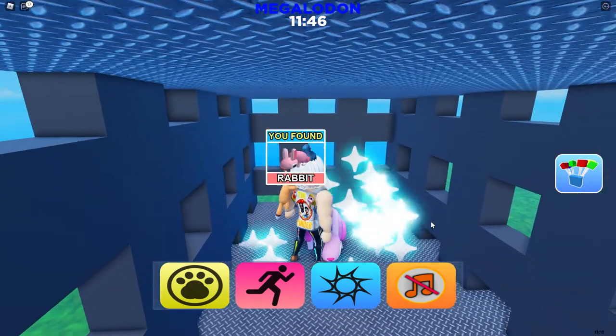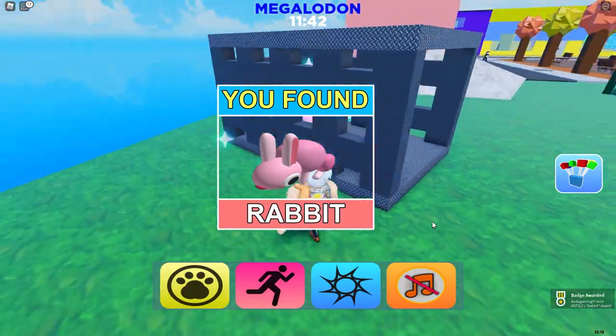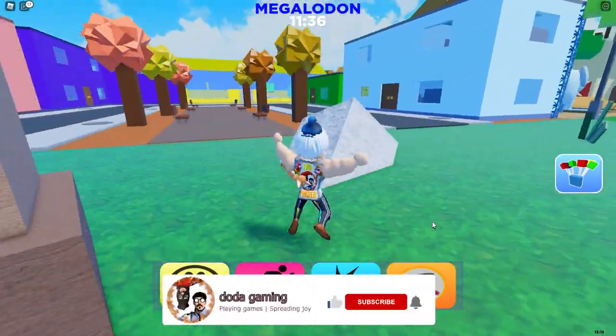If you are looking for any other animal, check my playlist right here. Who knows, maybe I've already made a video for it. And if not, always feel free to let me know in the comments below what you're looking for and I might make a video for you. That's it for now.